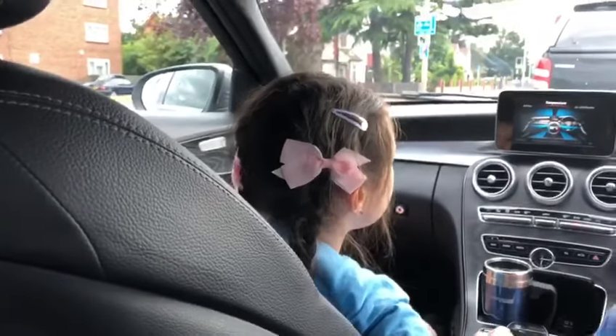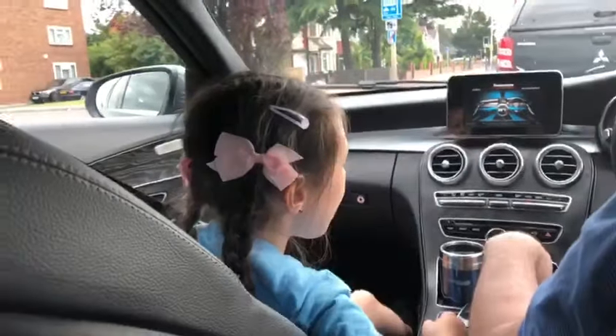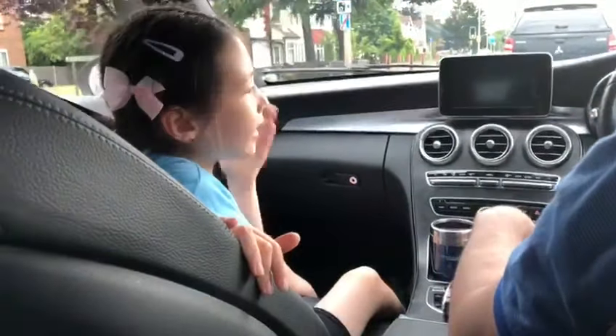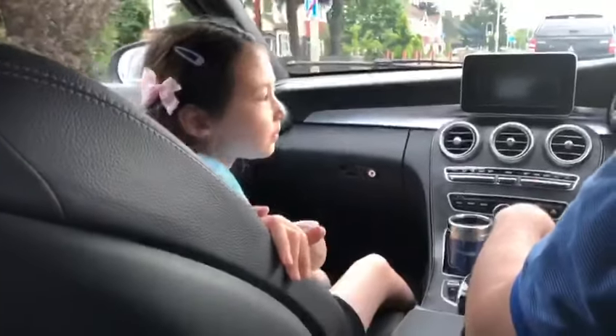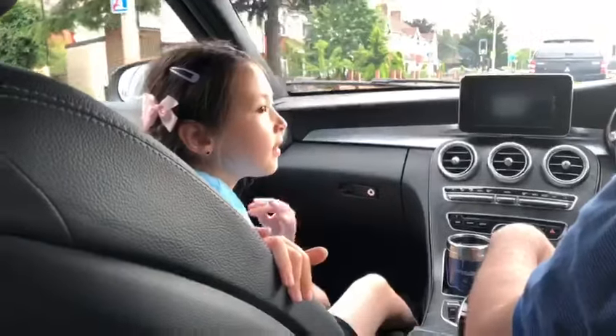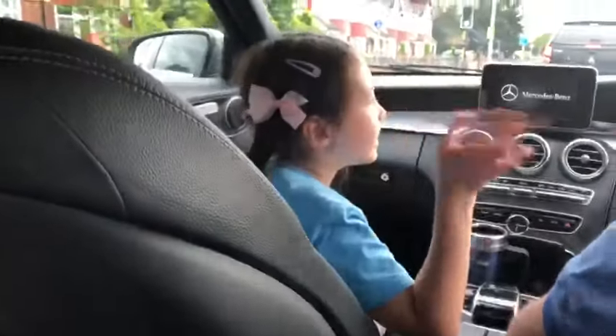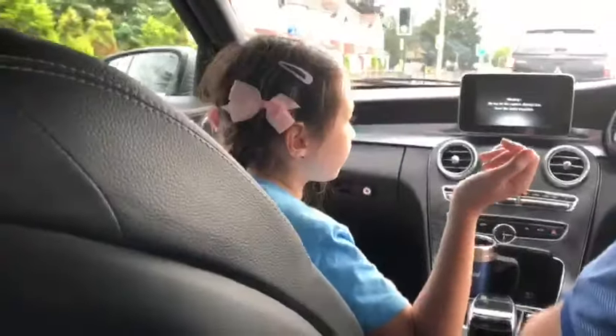When it's in traffic it just stops so it doesn't waste lots of energy. And tell us — how fast did this car go? Look at the entertainment system.